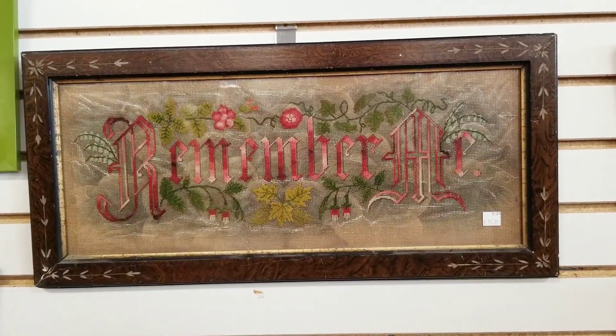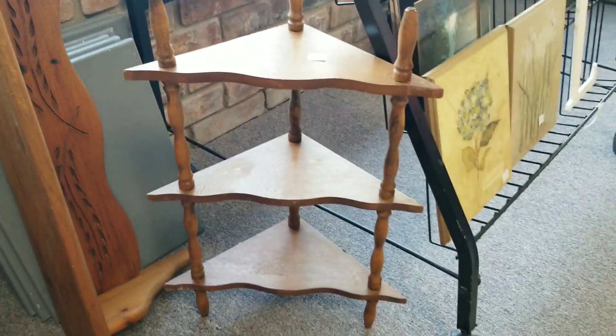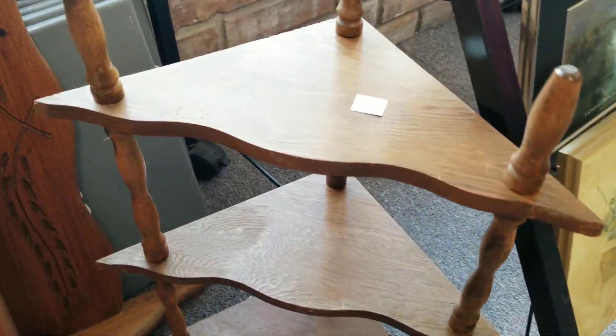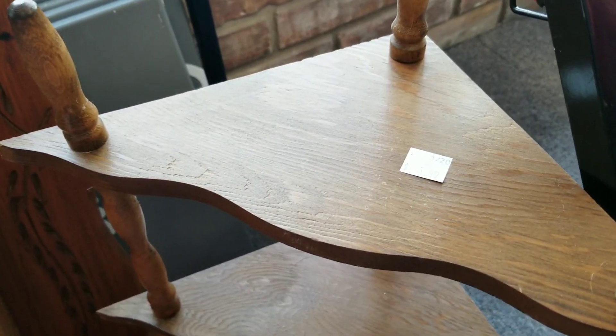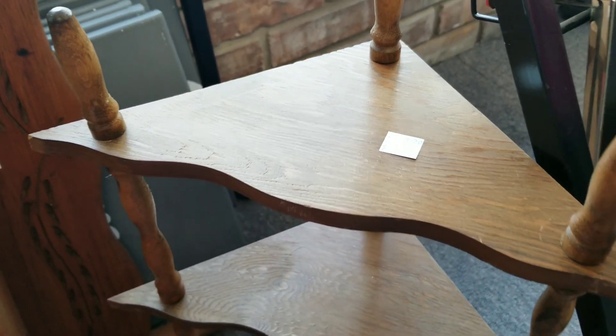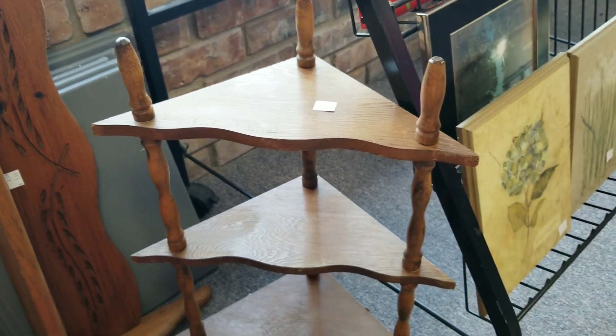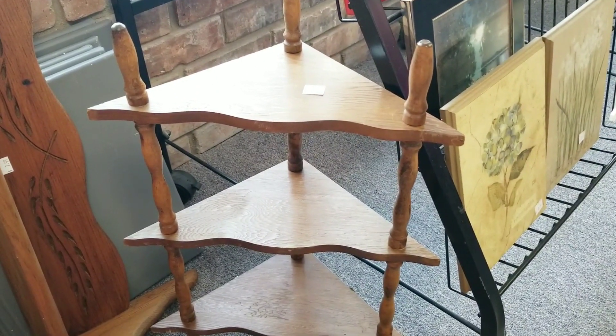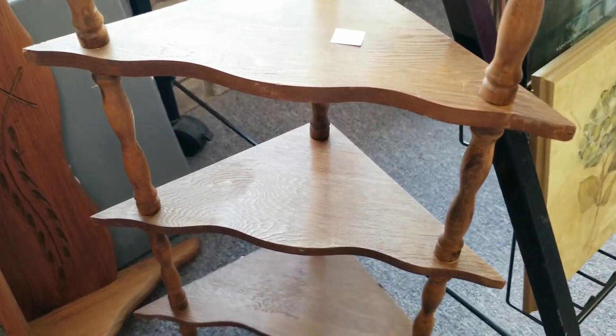I also got this little — I believe it's walnut — knickknack shelf. It was $4.99 and I was able to use my 20% off coupon. I'm going to actually add this to my vintage booth because not only can I flip it for a little bit more, but it will make a nice display piece to put some small items on.